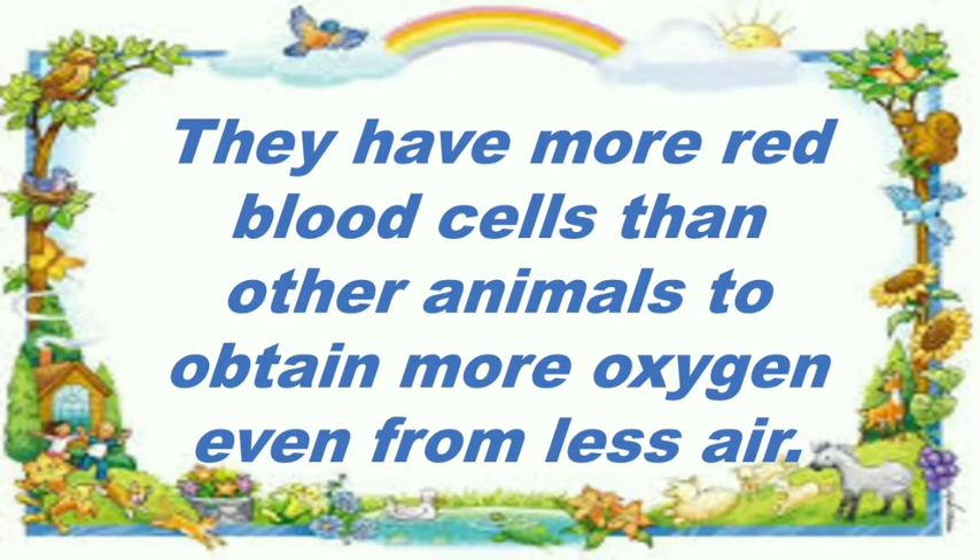They have more red blood cells than other animals. With the help of these blood cells, they can absorb more oxygen from the thin air and they can survive easily.